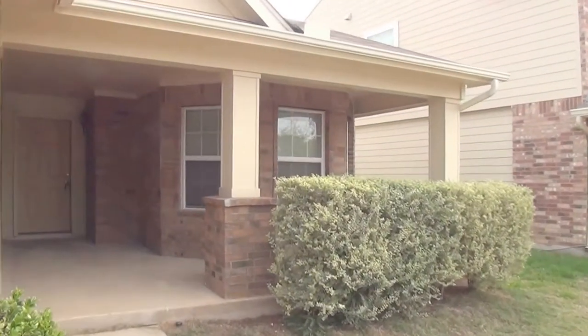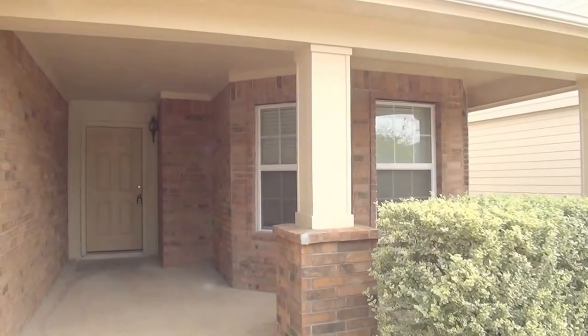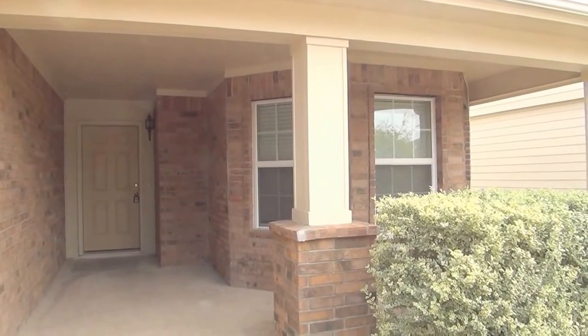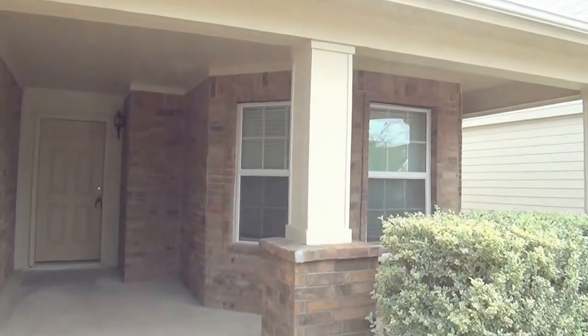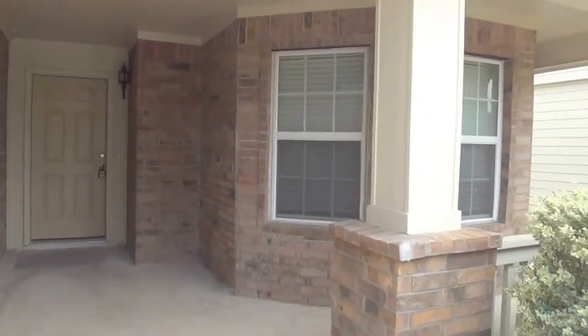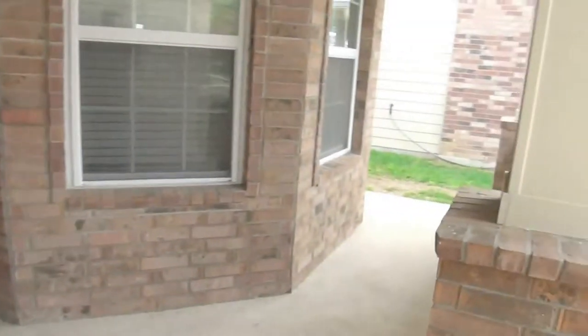They're at 7217 Bender Road. I'm Jeff Prendergast. If you want to get some more information, maybe come look at the property, call me at 210-488-4908. A really nice front porch here. Big entryway. Kind of a quiet neighborhood.